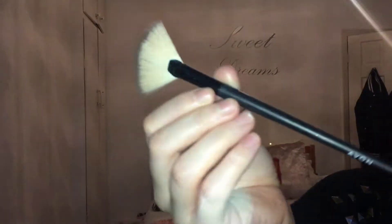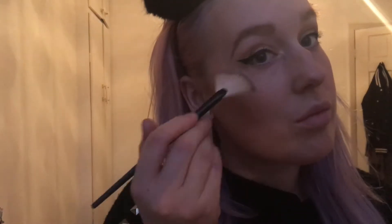Then going in with my Mewa Undress Your Skin highlighter in the colour pink shimmer, along with my Avon fan brush. I just like to go on the tops of the cheeks, then along my cupid's bow, the tip of my nose, and under the eyebrows as well.